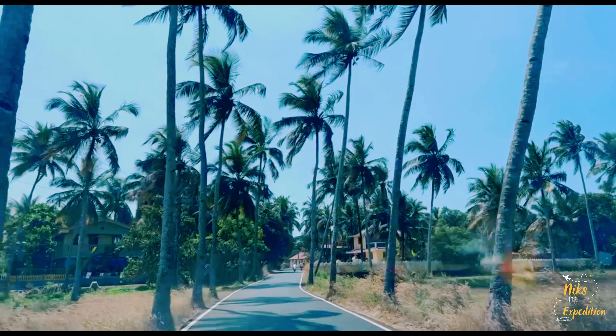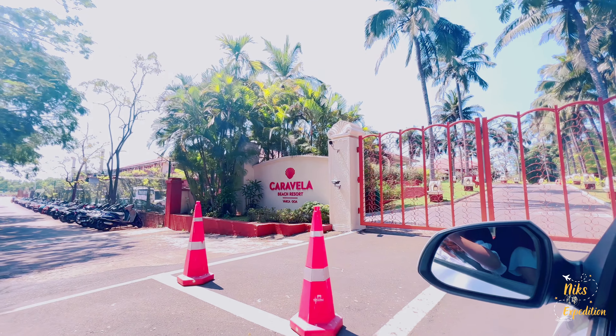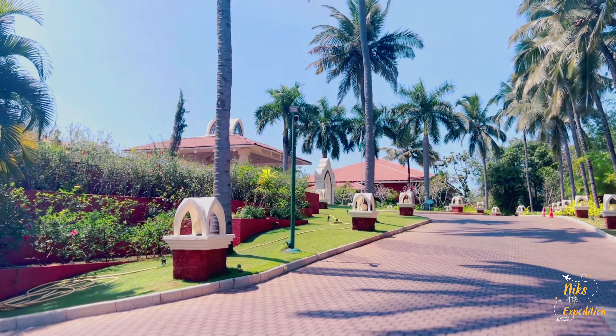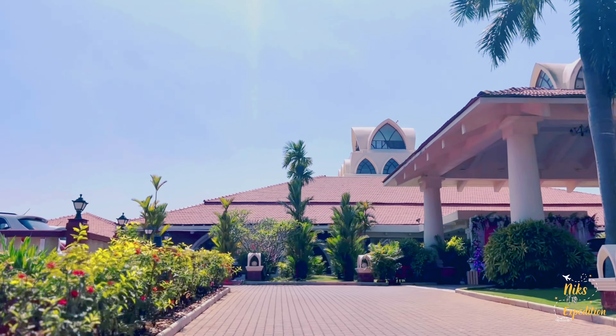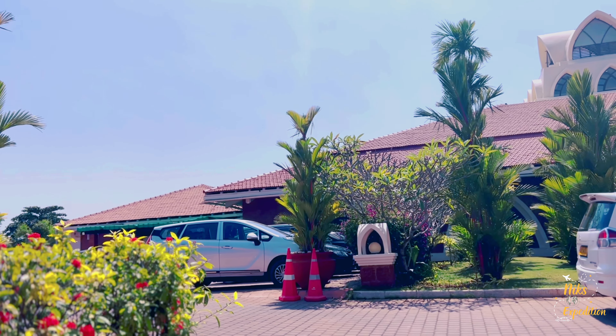After about an hour of drive, we finally reach Caravella Beach Resort. It looks amazing and I am so excited. Let's go inside. They don't have valet parking here, so you can see cars on the left side. You park your car there and then go inside.